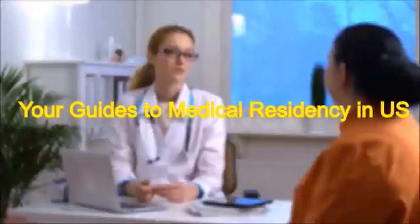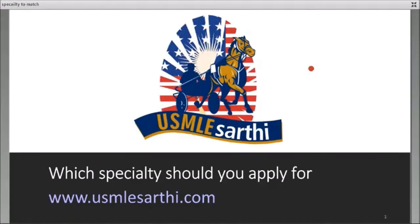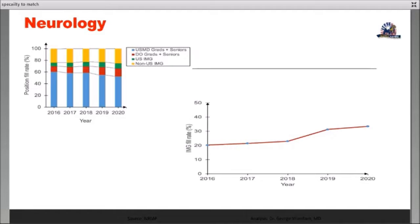Which specialty should I apply to? How do I demonstrate my fit for that specialty? How do I make my profile competitive for that specialty? In this video, we'll go over the top six specialties that IMGs and Caribbean applicants focus on, and using the NRMP data and data from Sarathy Math students, we will tell you some of the entry cases of these specialties — what works and what you can focus on.